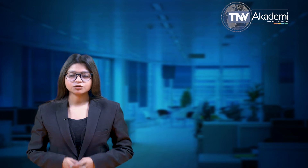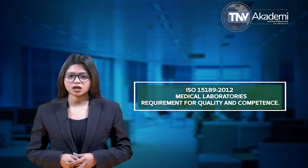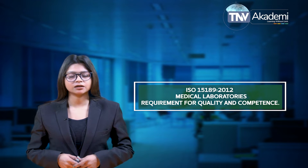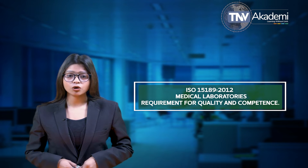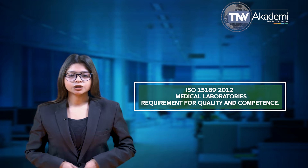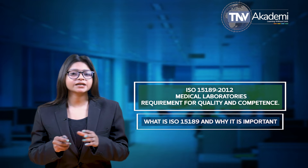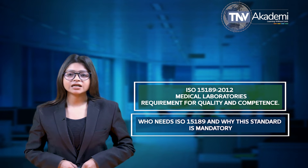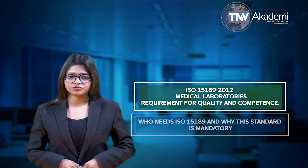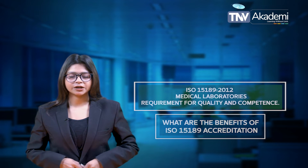Warm greetings from GNV Academy. Today in this session we are going to discuss about ISO 15189 2012, which is medical laboratories requirement for quality and competence. Before we start, let me tell you what all we will be discussing in this session point by point: what is ISO 15189 and why it is important, who needs ISO 15189 and why this standard is mandatory, and what are the benefits of ISO 15189 accreditation.